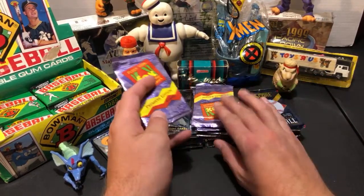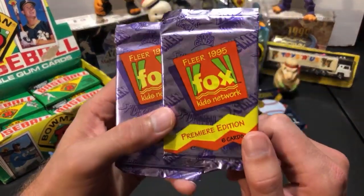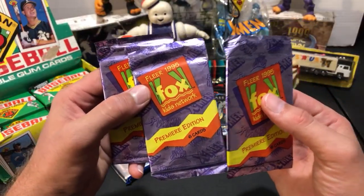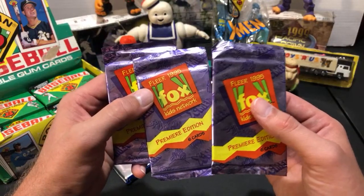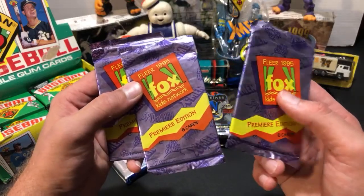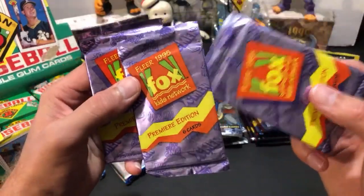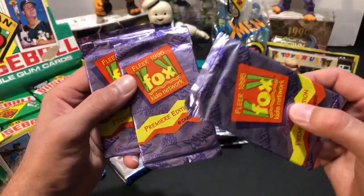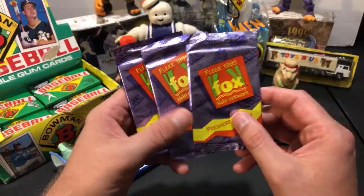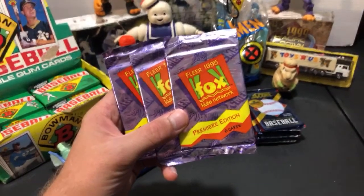Eric and I also found some packs in Ohio you might remember - Fox Kids Network trading cards by Fleer from 1995. There were X-Men, Spider-Man, Extravaganza, Batman The Animated Series, and Bobby's World packs. Some guy had a disgustingly filthy bin full of them - these are still covered in dirt and dust. I bought a few to check them out and see how cool they are.